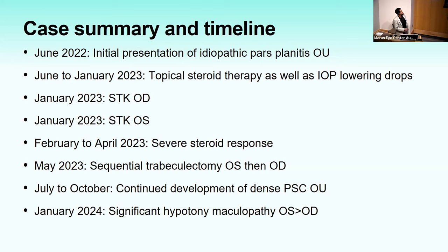That's my quick overview. I wanted to do a quick case summary and timeline, and hear what the audience thinks about this clinical course — particularly if anything could have been done differently, and any pearls from their practice.